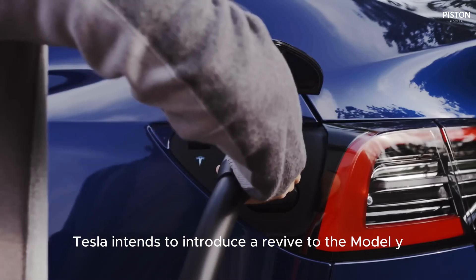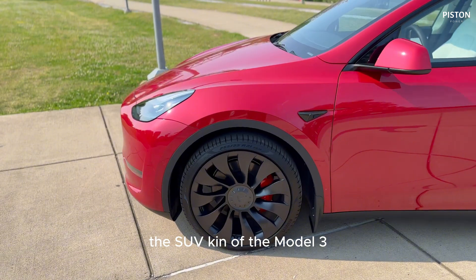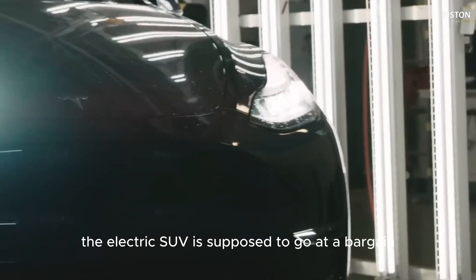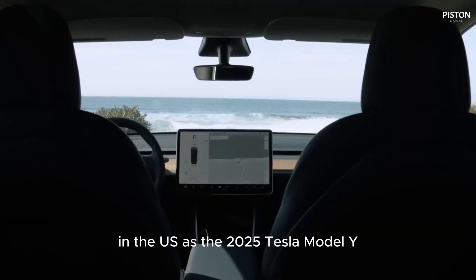Tesla intends to introduce a revival of the Model Y, the SUV sibling of the Model 3, and start production of the refreshed form in 2024. Codenamed Tesla Juniper, the electric SUV is expected to go on sale in the U.S. as the 2025 Tesla Model Y.